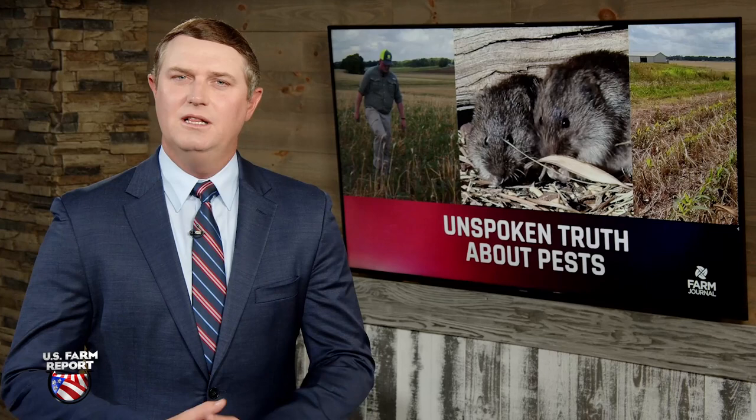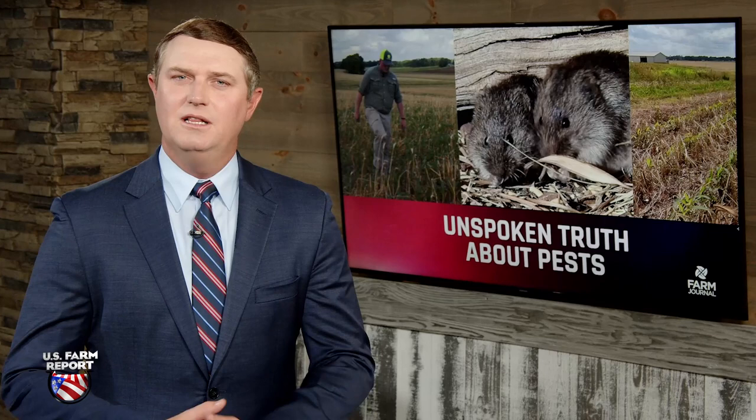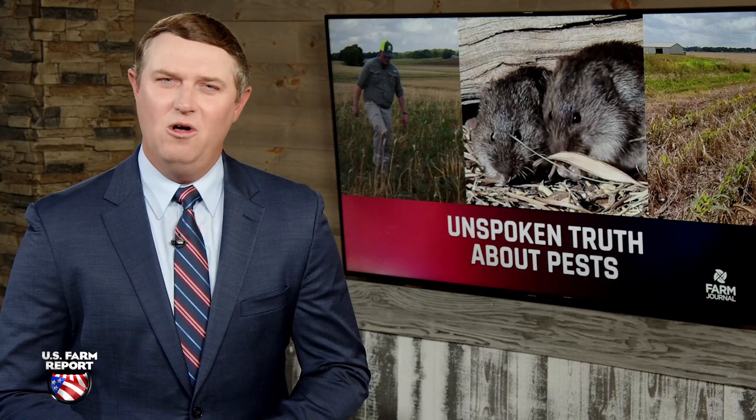If you're using no-till and adding more cover crops, there's a pest you may want to keep an eye on. Voles, also known as meadow or field mice, can eat through stands in a hurry.